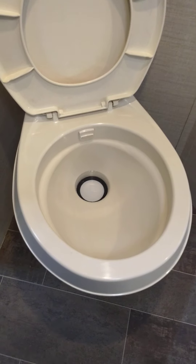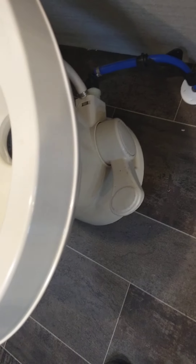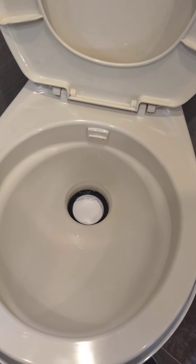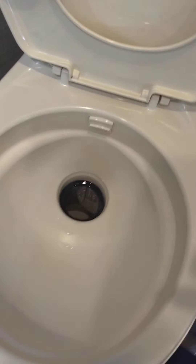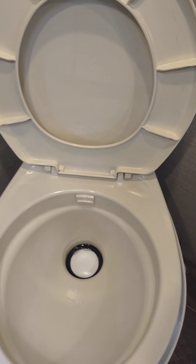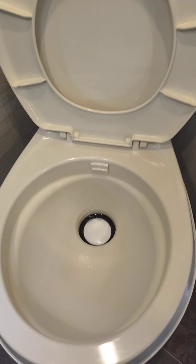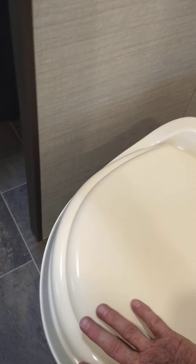The main thing to remember about the RV toilet is you can't use it dry or without chemical. When you get to the campground and hook up your water and power, the flush pedal is right here — step on it and water will swirl out. Put a dose of chemical into the toilet, then step on the pedal to add about a gallon or two of water. You have to have chemical and water in it before you use it, and you'll do that each time after you've dumped the black tank.